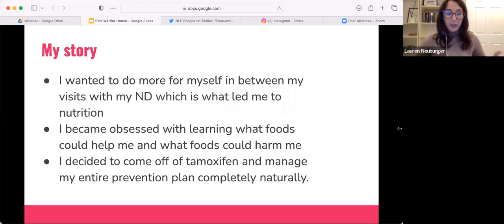I became obsessed with using natural medicine in conjunction with what my doctor had planned for me. I continued with my naturopath after treatment ended, but I was seeing her every three months and I wanted to do something every day.